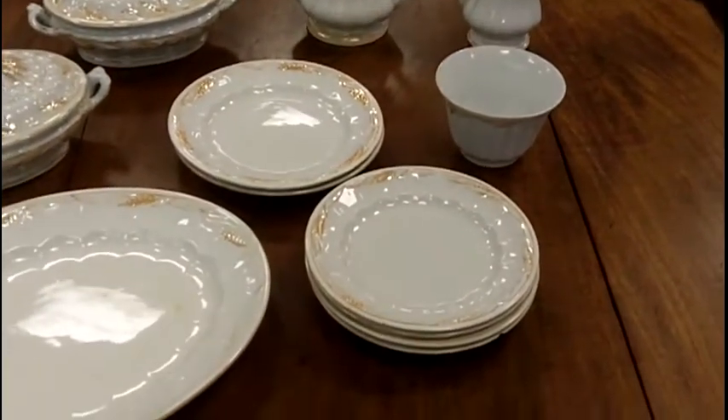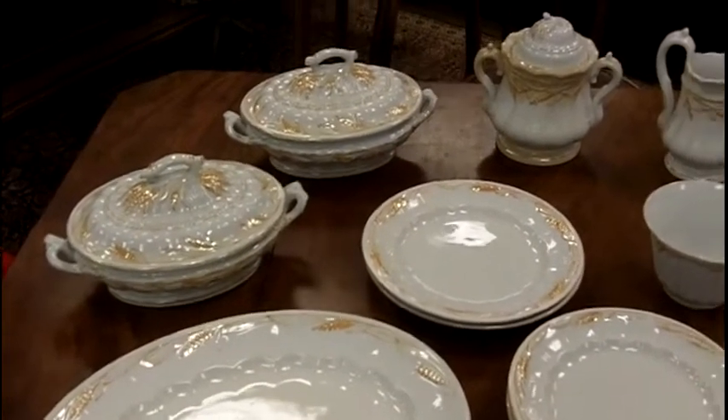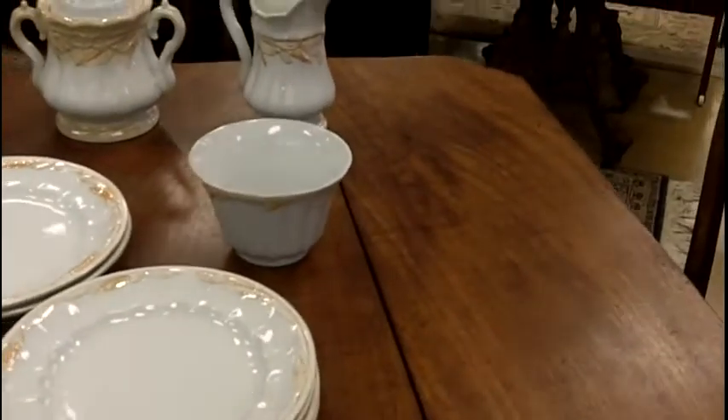As you can see, we have some plates, a nice serving platter, vegetable terrines over here. We have a creamer, a sugar, a nice bowl.